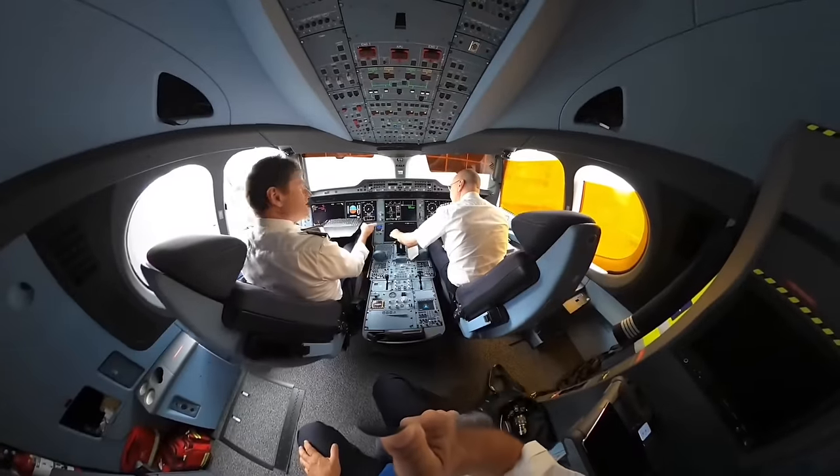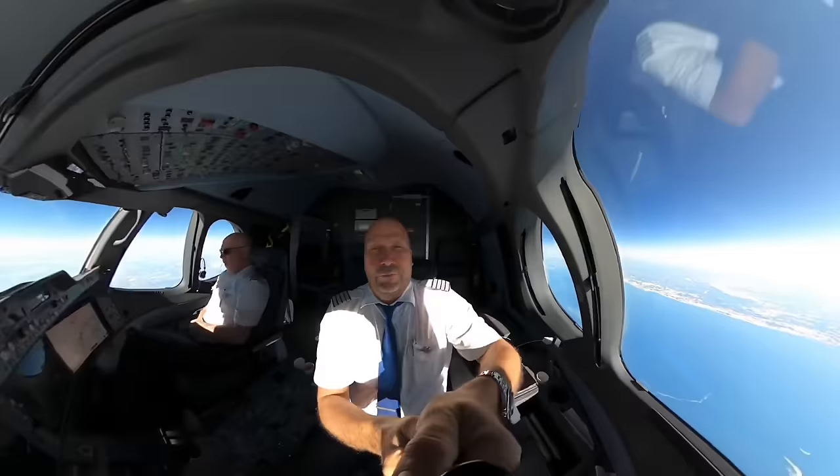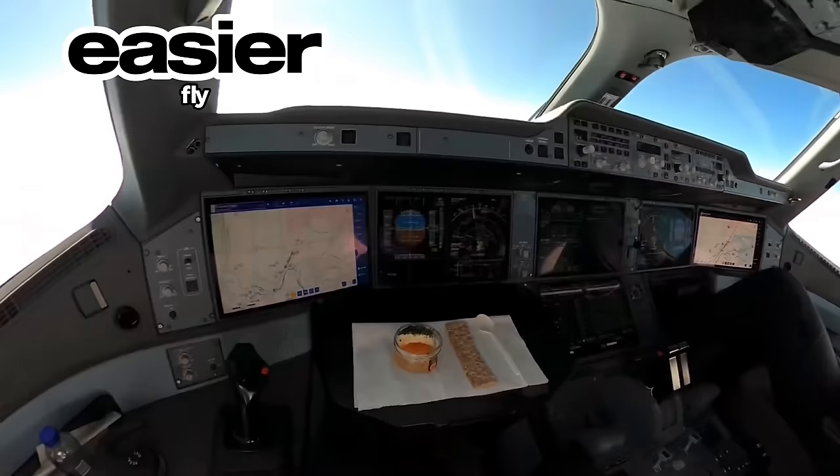As explained by Airbus, the aircraft was designed by pilots for pilots, and numerous pilots have praised Airbus for its improvements to cockpit features that make it safer and easier to fly.